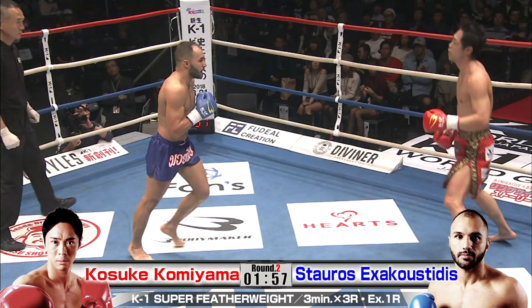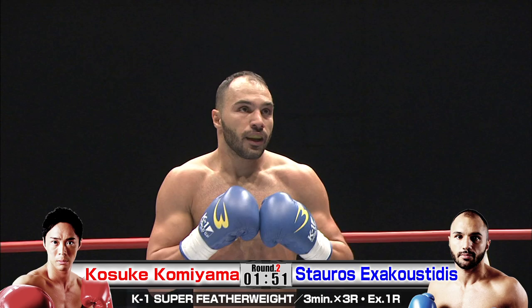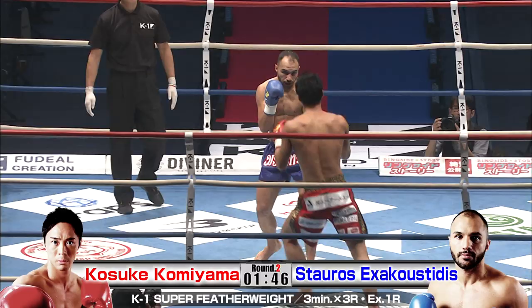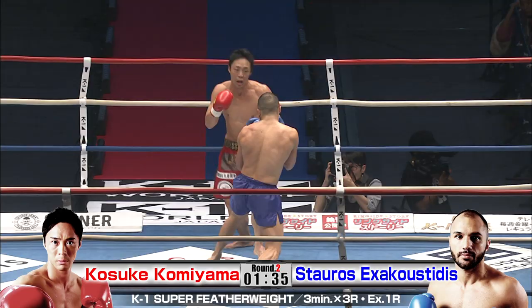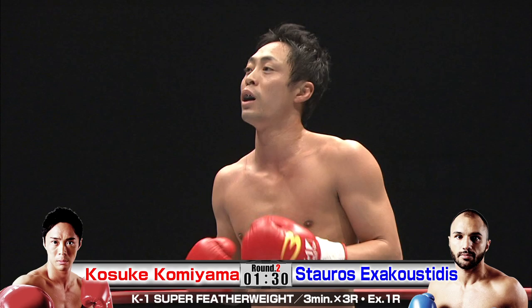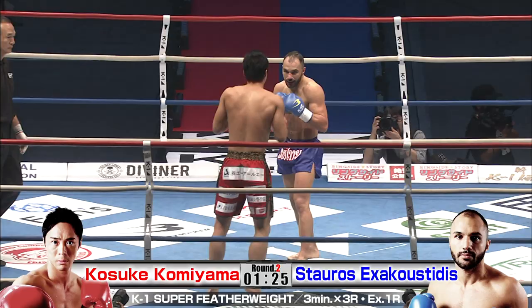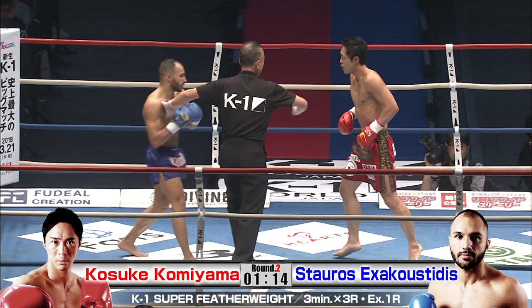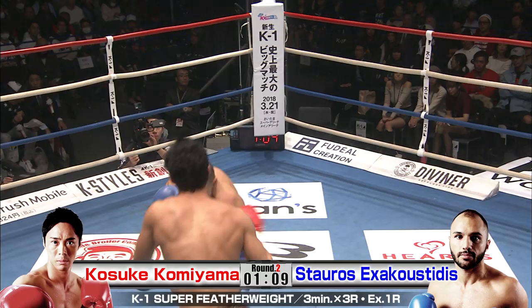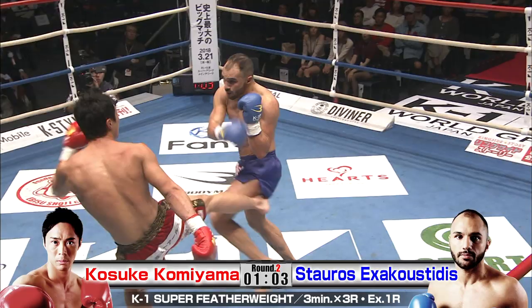He's moving so loose and relaxed. Stauros doing a good job of holding his ground, coming in and making moments happen, but he's got to push him into the corner and cut off Komiyama's movement a little bit more. Although these attacks from Komiyama may not be accumulating a ton of damage, they are scoring points with the judges. Another knee there — a great jumping knee. Stauros really has to close the gap and find an entry point. That's going to be the big turning point in this match for Stauros.